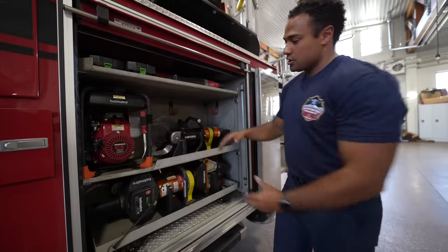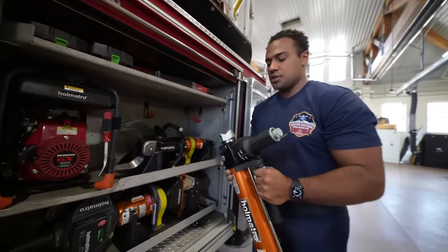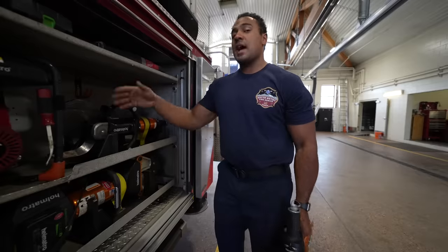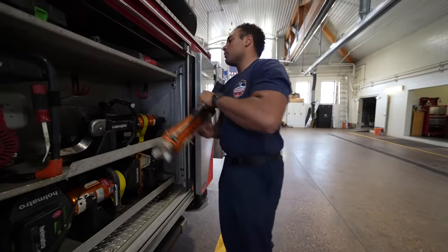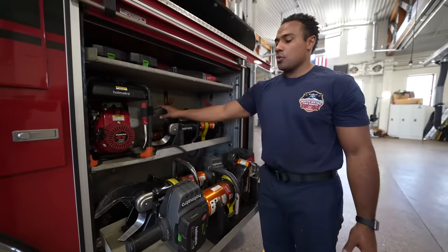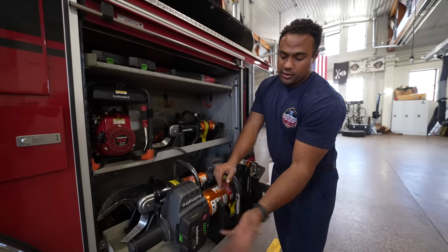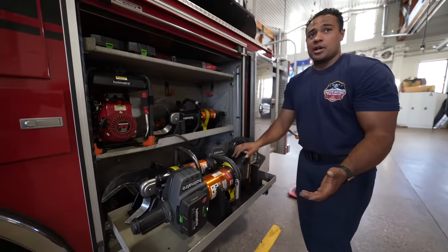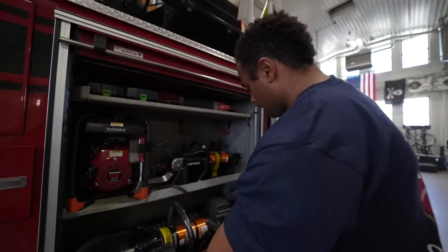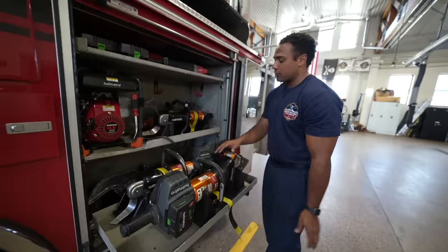We also have a ram — this is our telescoping ram, and we can create lift with it as well. If we need to move a dash or push a vehicle, we have a lot of range. Down below are our battery-operated tools — same concept, still hydraulic, but the power unit is contained within the tool. I have my battery, I can check the battery level, and it's as easy as turning on the power button and operating the tool. Pull it off and start going to work right away — just twist the handle.